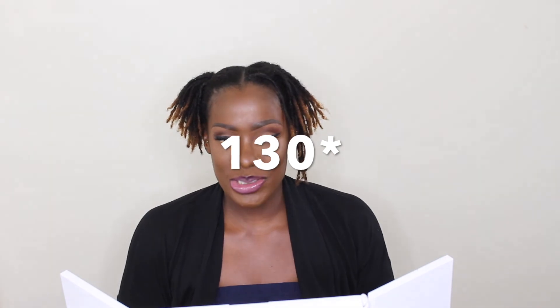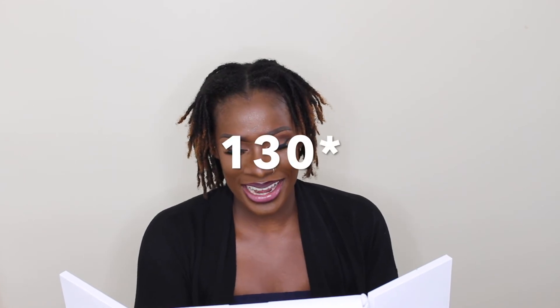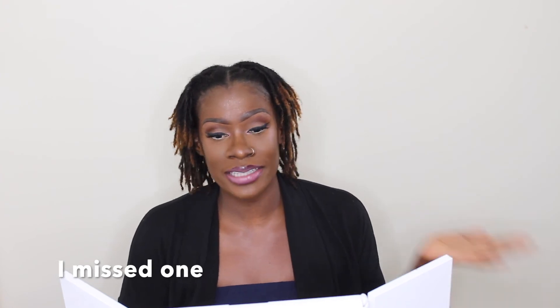I have 129 locks guys. I started at 144, which means I must have combined quite a bit. 129 locks after combining some over the last year. I'm going to watch this video back and see if I'm miscounting anything. That way I know if I need to add or subtract anything. But as of this moment I have 129 locks.